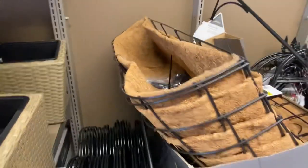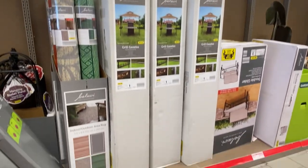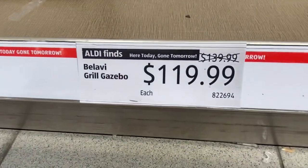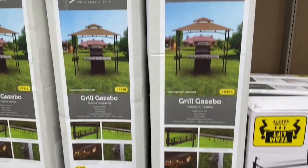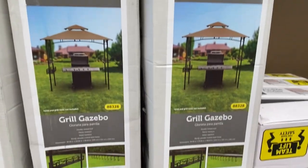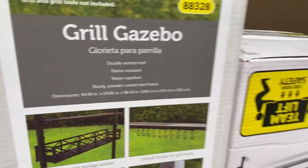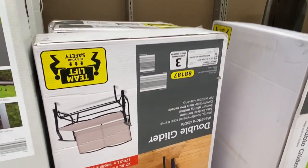Over here they have the Balavi trough planter for $9.99 — that is a pretty long one. And then over here we have some gazebos: a grilling gazebo for $119.99 — it's an iron one with a canvas top. Not bad at all, a very great deal just in time for the spring grilling season.